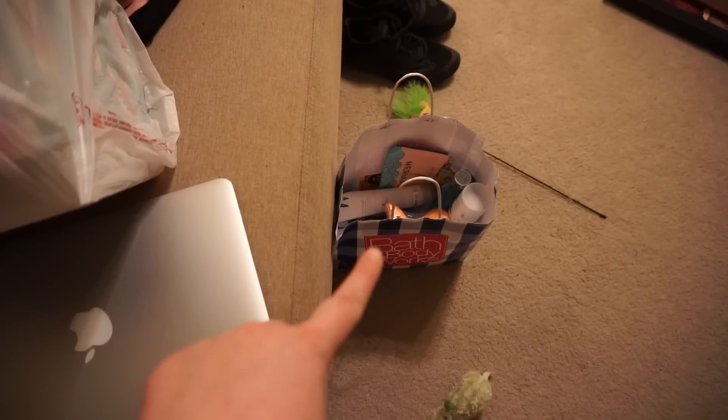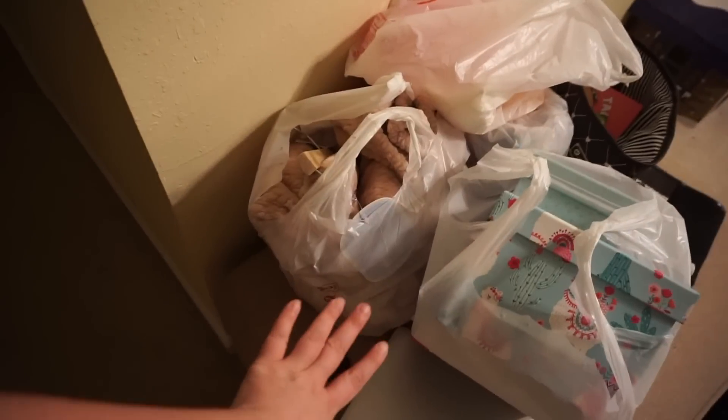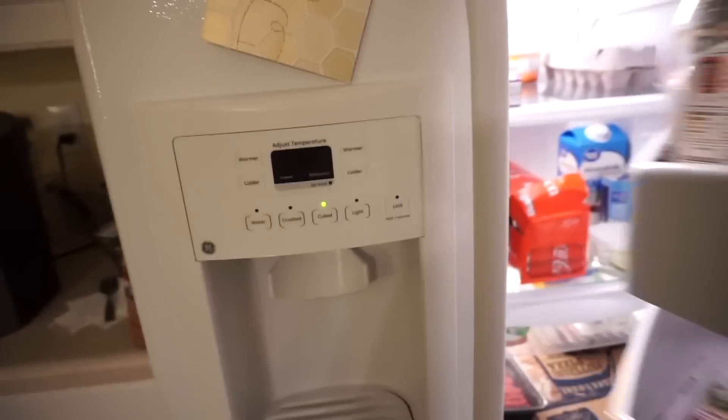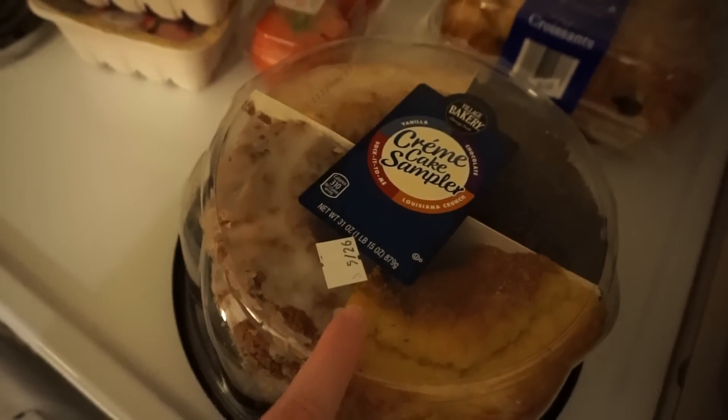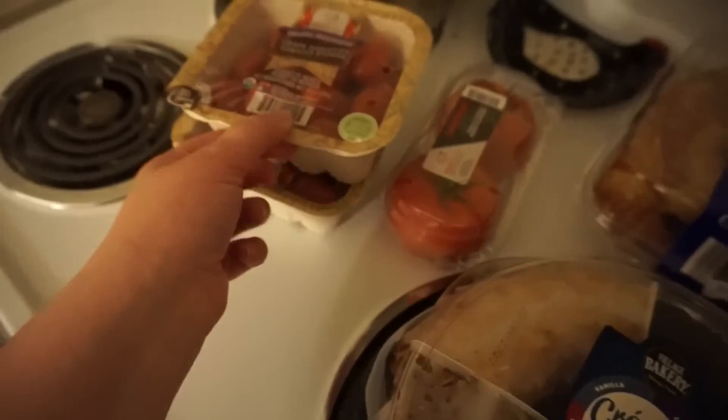I'm going to show you guys — I got some things from Bath and Body Works but I'm going to do a haul video. I also got a bunch of things from TJ Maxx. We actually went grocery shopping, which I'm notoriously bad at, and we got real foods! I definitely recommend going to Aldi because I spend way less there than other places.